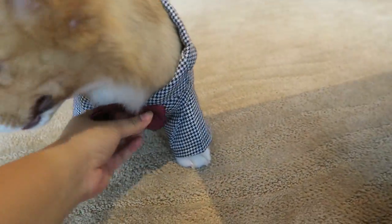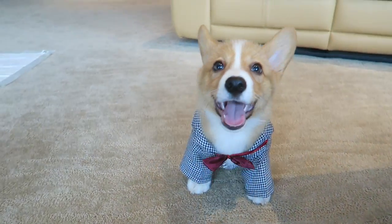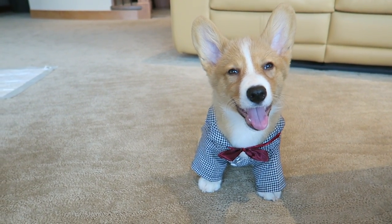Look at your handsome outfit. Sploot, look here. Good boy. Look at that handsome outfit.